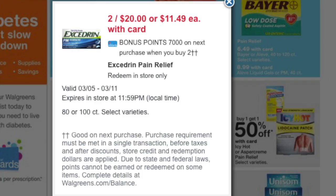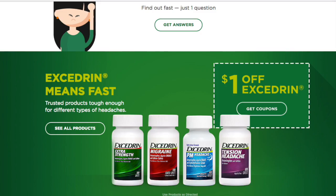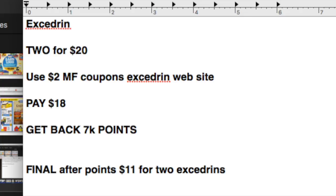And we have Excedrin. Not the greatest deal, but if you suffer from migraines and use a lot of this, this might be a good stock-up price for you. I did find a dollar printable on Excedrin's website — I will leave that in the notes. You would have to print out two to do this deal. If you have higher value coupons, absolutely use them, but with those dollar printables, you would pick up two for $20, use two printables, and pay $18 out of pocket. Get back 7,000 in points. The final price is $11 for two Excedrins.